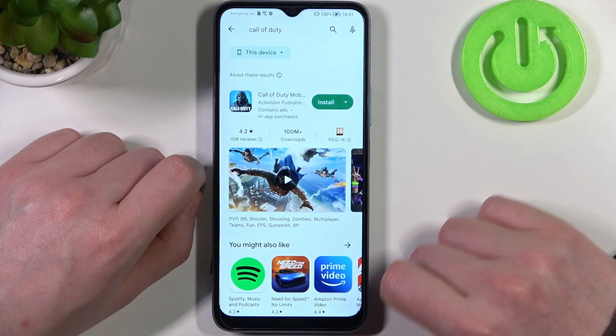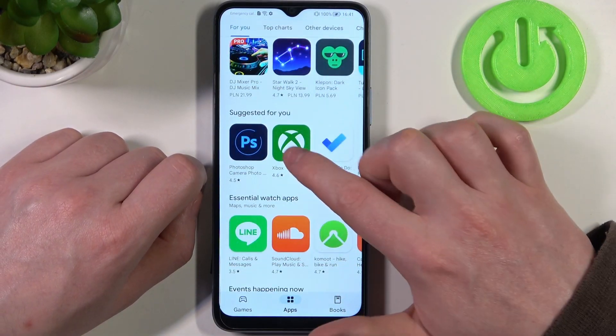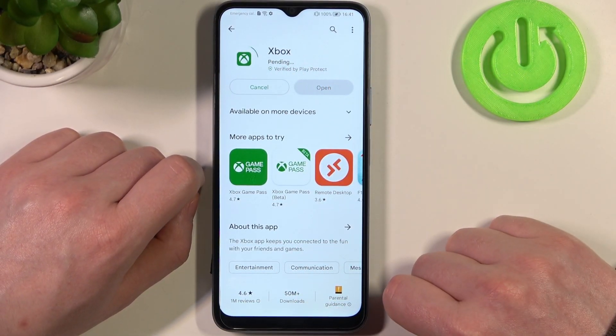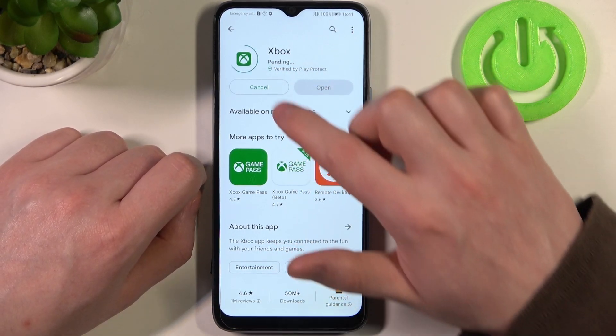To do this, first we'll need to open the Google Play Store and here let's try to download something like the Xbox app. If we try to install it, it's stuck in a pending mode and won't begin the actual download. We can cancel it for now and move on to the browser.